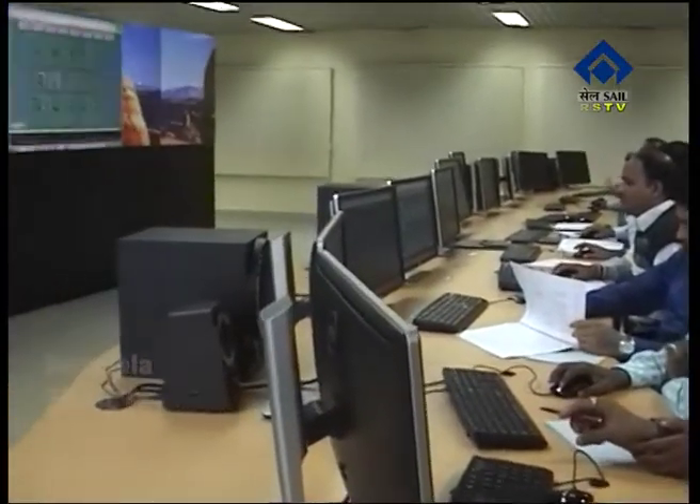This simulator is the only one of its kind in the eastern region of the country. Earlier, for similar kind of training, people had to go to Mumbai and other far-off places. The installation of the state-of-the-art, real-time HF1-based power plant simulator technology has proved to be a boon for SAIL as well as the industries based in the eastern region of the country.